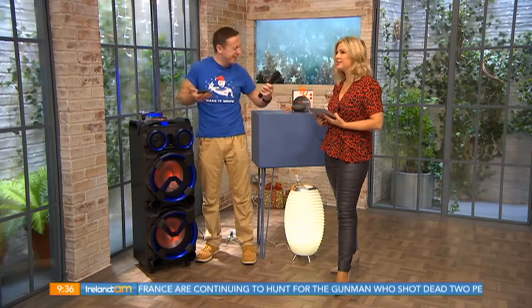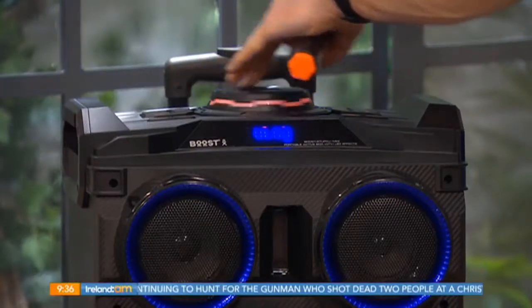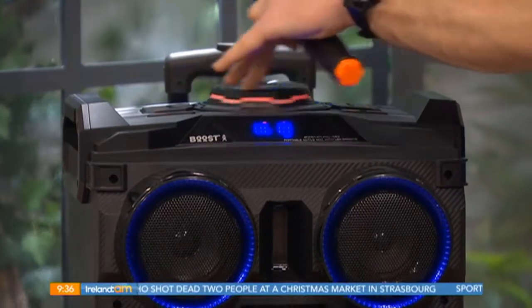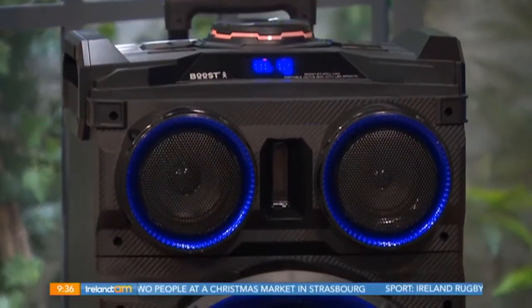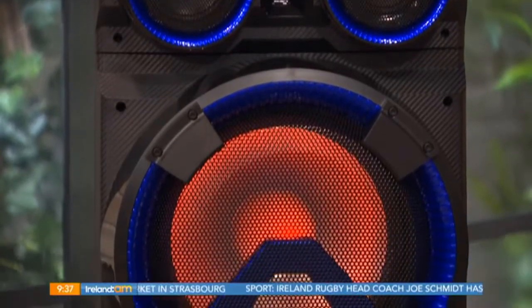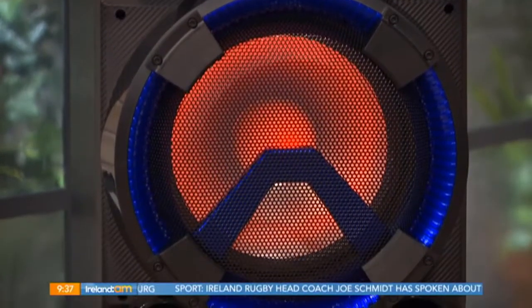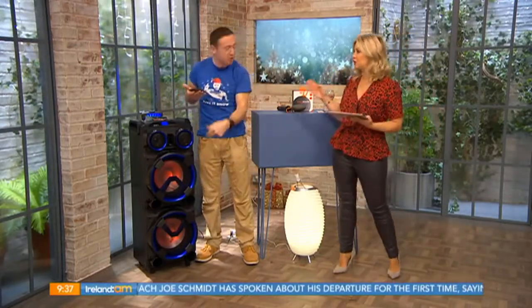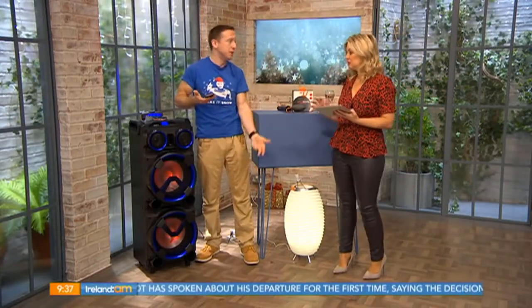It also comes with illuminated cones on it there as well. The quality of the build is really good. You've got a wireless microphone with it as well, which ties in again with the karaoke system. And it's a 12-inch speaker, or just as a PA system for a DJ. Look, I don't know much about PA systems, but at £299 it's loud, it's clear, it's big, it looks good, and it's brilliant value.